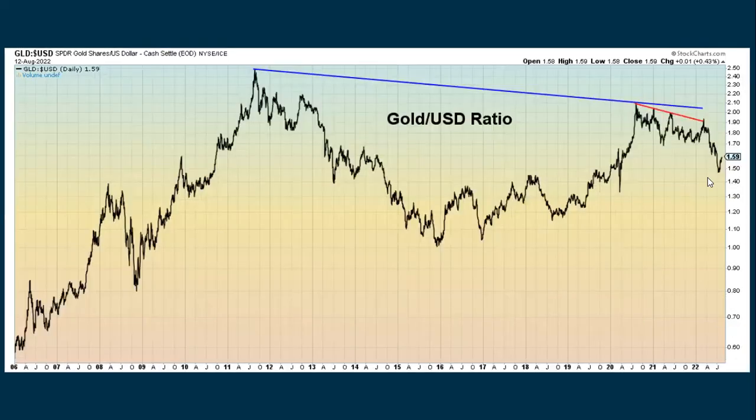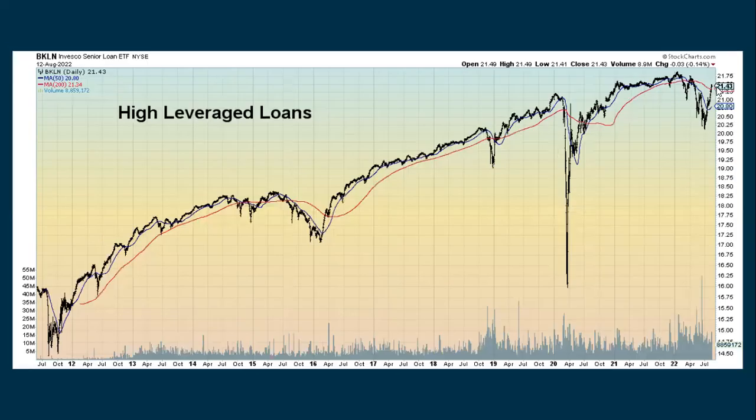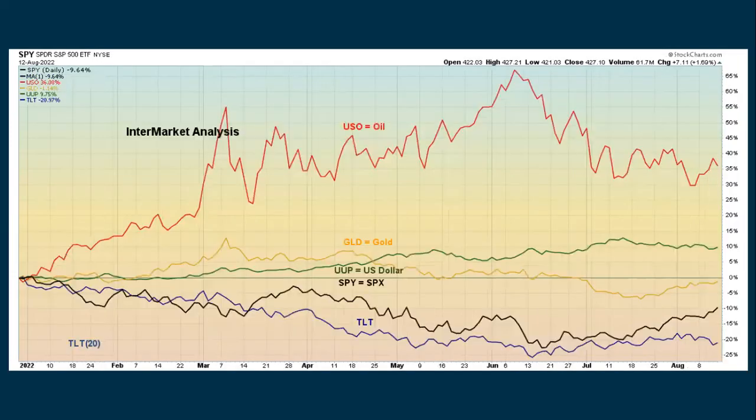Gold to the dollar — the dollar has been having some struggles lately as stocks have been going up, but the dollar has still been outperforming gold. Or you could say gold has been underperforming the dollar. High leverage loans continue to go up overall but are still in an overall downtrend. These are riskier loans, and if people are feeling better about things, that's when they're willing to take on more risk. Here's our intermarket analysis chart — oil is still the strongest commodity that's up, the dollar is in second place, and gold, stocks, and bonds are all negative going back to the beginning of 2022.